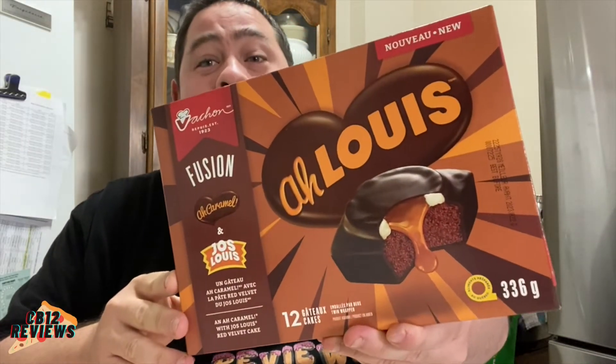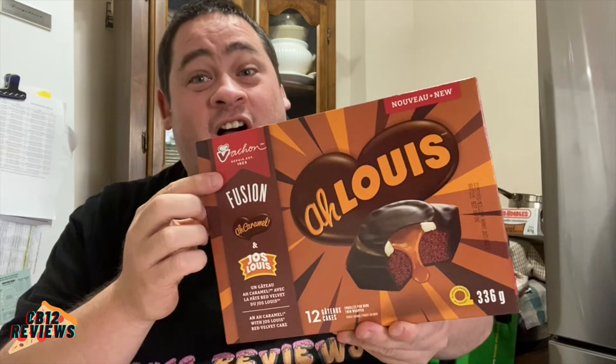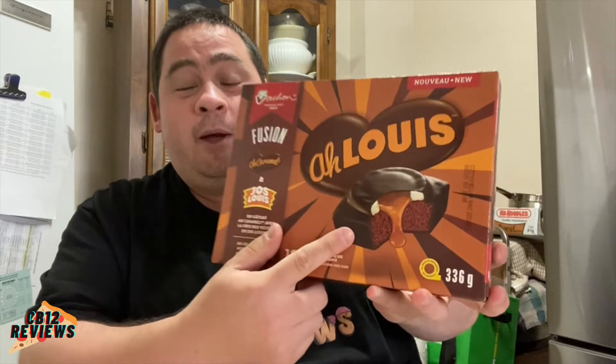Welcome back to another food review. Today we are checking out the all-new Vachon Aloui — they finally came out with some new snack cakes. This is like a Joe Louie put together with all caramel, the best of both worlds in one. I spotted these at Superstore today, so I knew I had to try it.